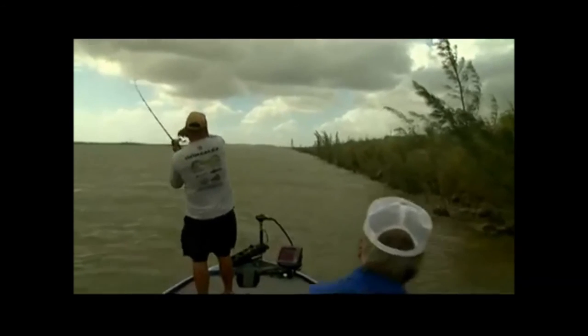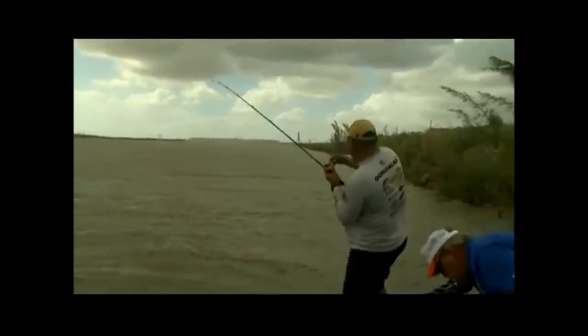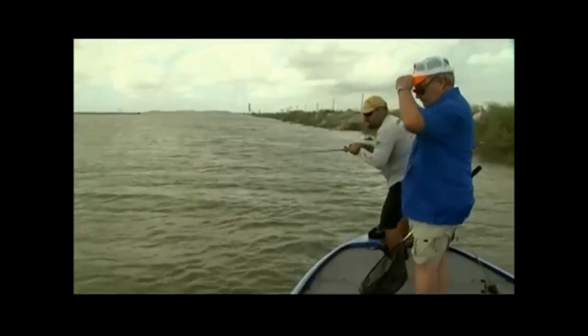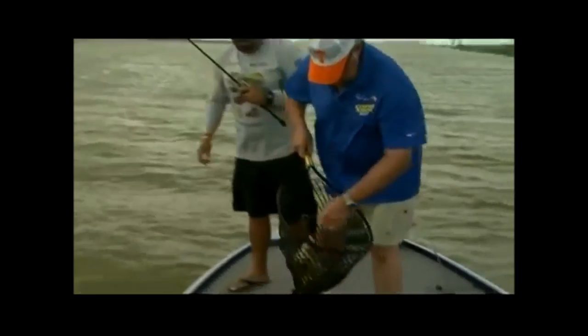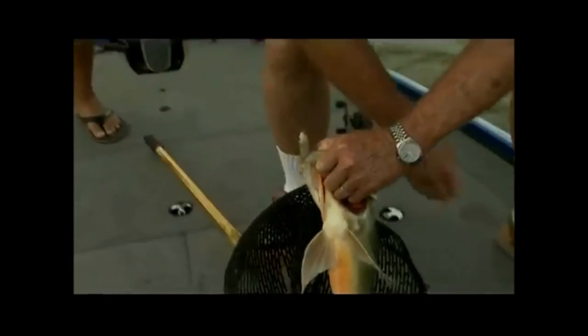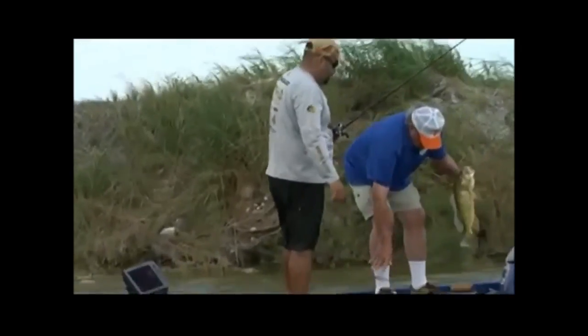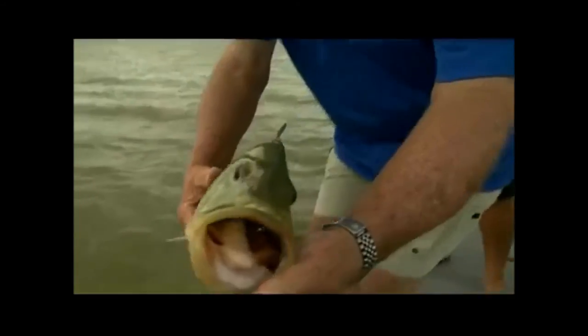I got one! Whoa boy. What you got? I think it's a largemouth. Oh yeah — this is a giant. Bring him to me. Whoa yeah, baby. That's what I'm talking about — now I need the pliers. There he is. That's a nice one. Pretty fish. I'm gonna turn him loose. Here we go.